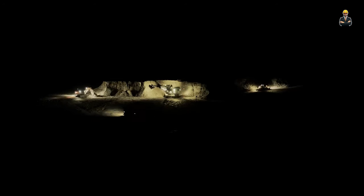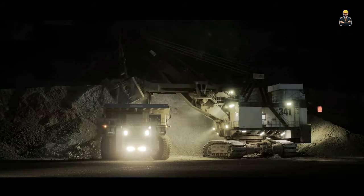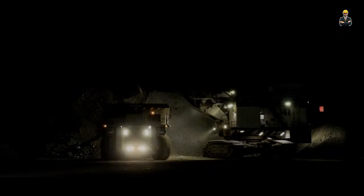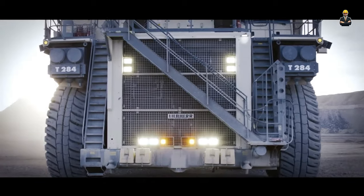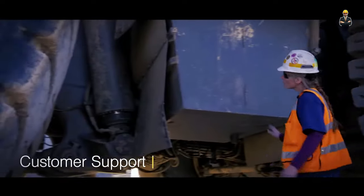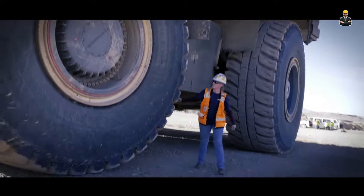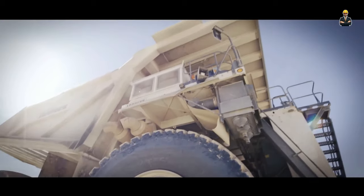The T284 cab is designed to be a safe, comfortable, and productive environment for operators. The cab provides maximum visibility and is certified for rollover and falling object protection. Liebherr's Litronic Plus drive system and the latest engine technology provide excellent fuel economy, and lowering the fuel consumption of the truck fleet can significantly reduce the carbon footprint of the entire operation.